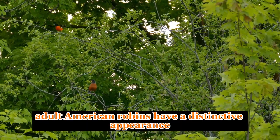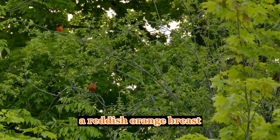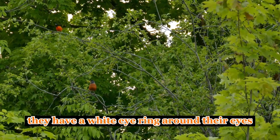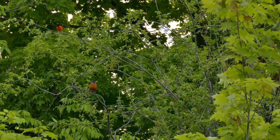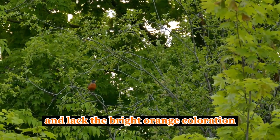Appearance. Adult American robins have a distinctive appearance with a grayish-brown back, a reddish-orange breast, and a dark head. They have a white eye ring around their eyes. Juvenile robins have speckled breasts and lack the bright orange coloration.